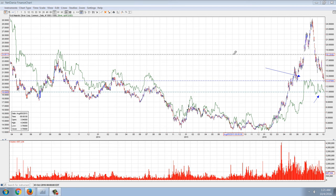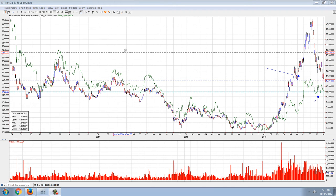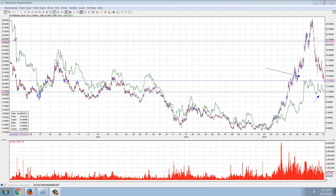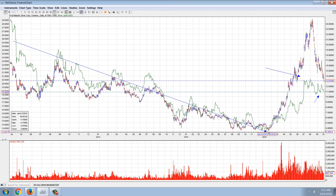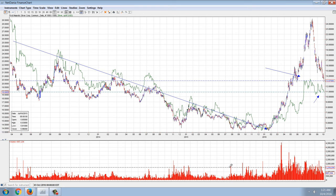Good evening everyone. Time for another member update. This is the daily chart of First Majestic Silver over the top of the silver price. We pointed out in the past that First Majestic and Silver have been, for a long time, fairly tightly correlated, as you can see.